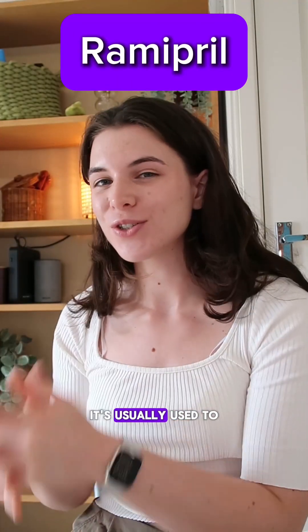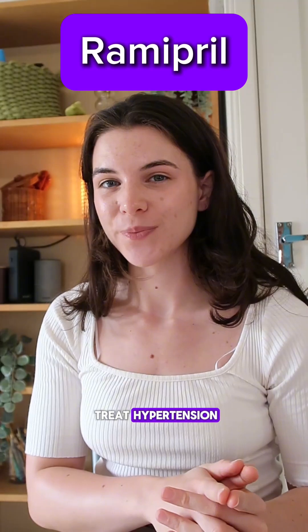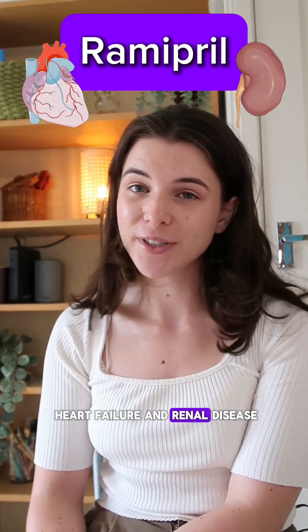Ramipril is an ACE inhibitor. It's usually used to treat hypertension. It can also be used to treat things such as heart failure and renal disease.